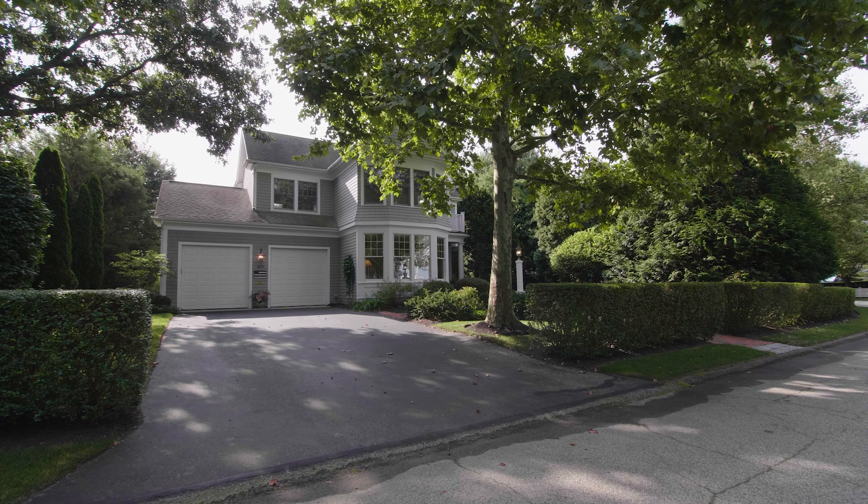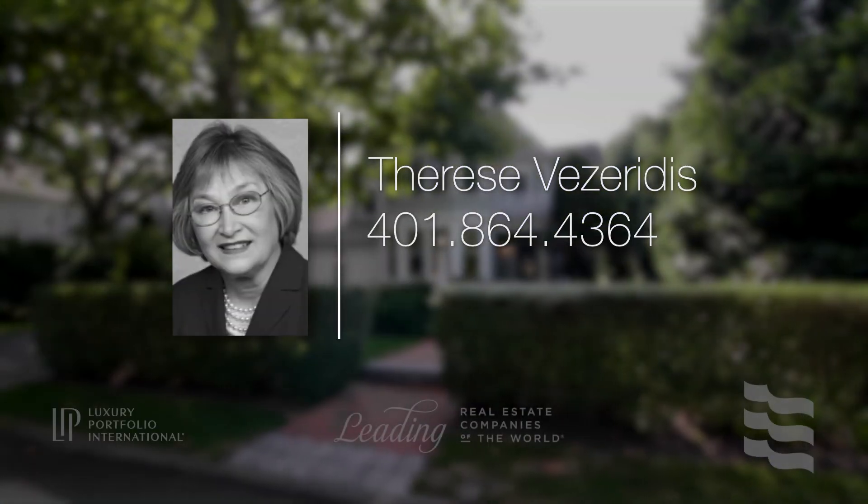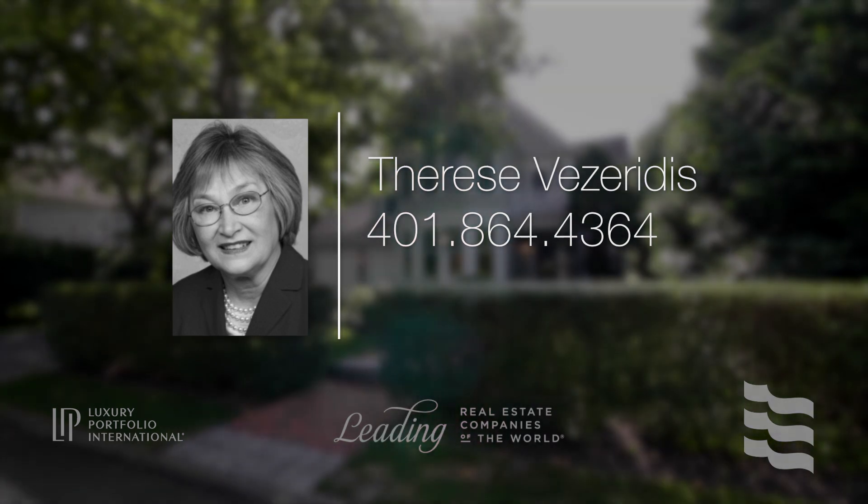For more information, please contact Therese Vezerides at area code 401-864-4364.